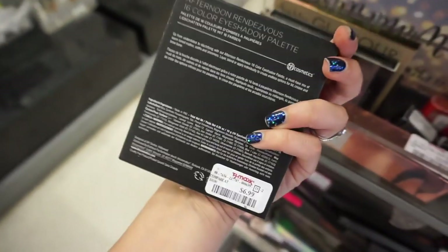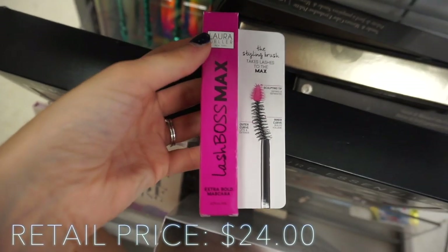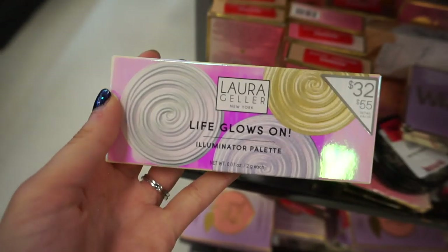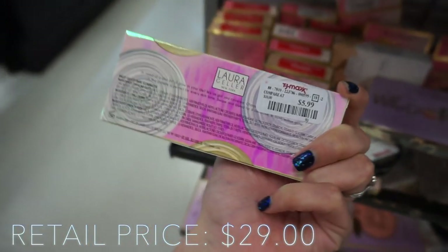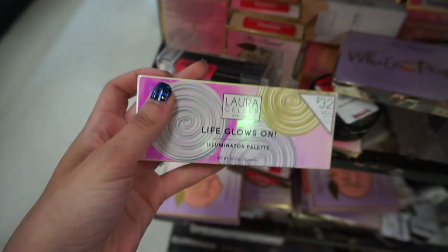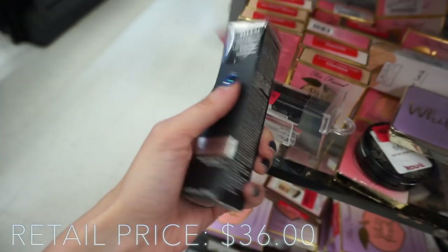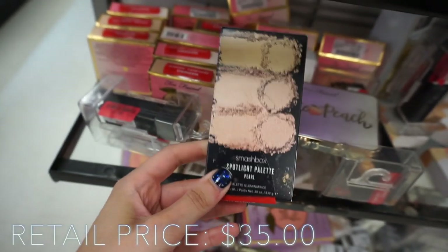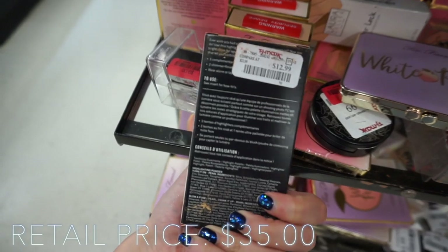The NARS highlighter in Albatross is $9.99. BH Afternoon Rendezvous 16-color eyeshadow palette is $6.99. Found a lot of the Lash Boss Max from Laura Keller for $5.99, and the Laura Keller Life Glows On Illuminator Trio is also only $5.99 — you get Diamond Dust, Opal Crush, and French Fizz. Such a good set. They also have the Algenist Color Correcting Radiant Primer for $9.99.